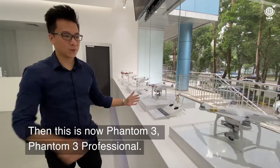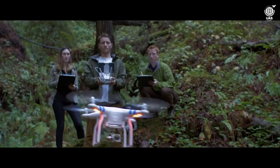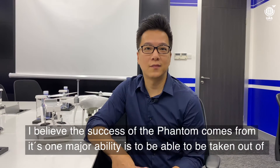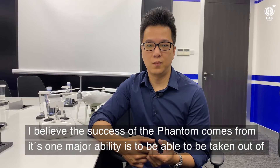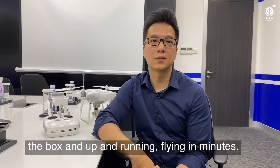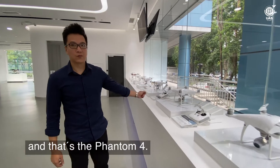And this is now the Phantom 3, Phantom 3 Professional. I believe the success of the Phantom comes from its one major ability — to be able to be taken out of the box and up and running and flying in minutes. And this is where the drone itself started to get much smarter with the built-in sensors, and that's the Phantom 4.